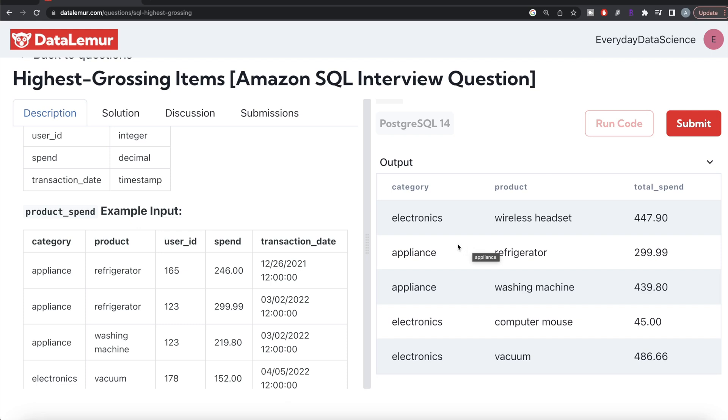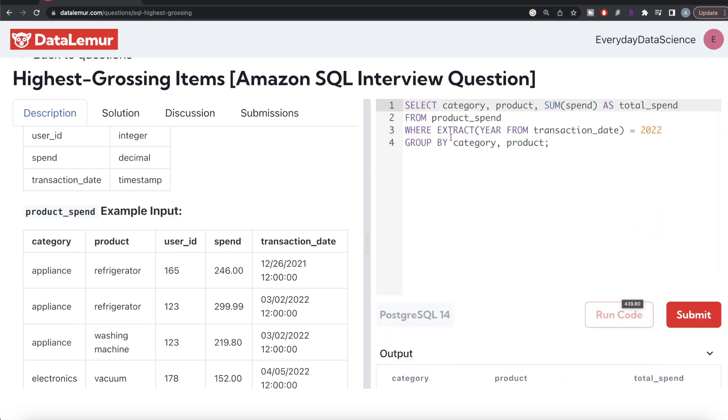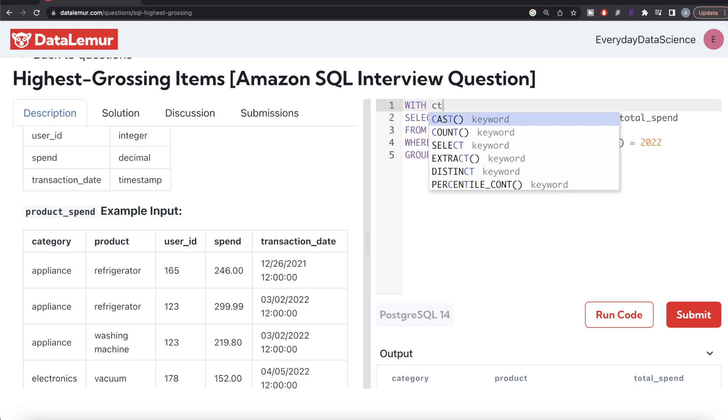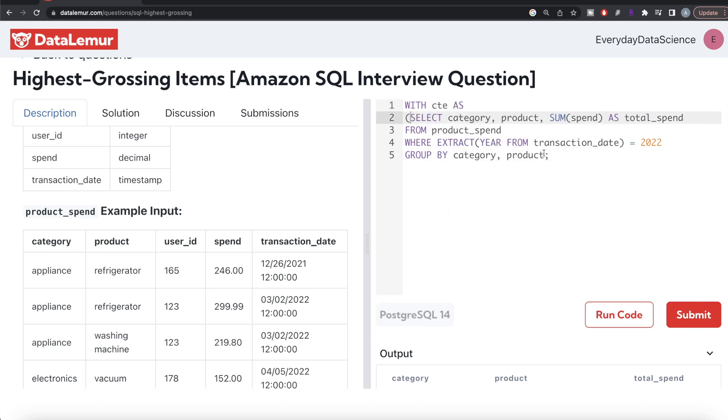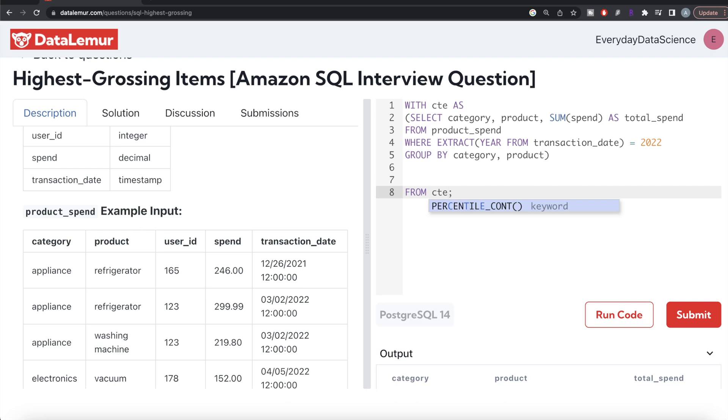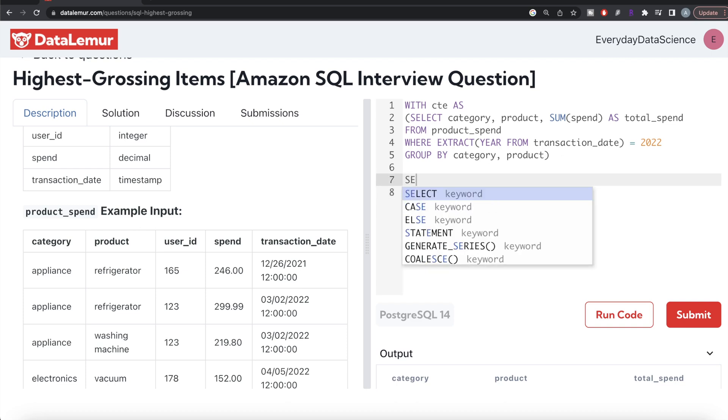Once we have this, we can store the entire query in a Common Table Expression, and then use a ranking window function to rank products within each category by highest spend. Let me do this — with CTE as, and then this entire query goes into parentheses. Then from this CTE, we keep all the columns and perform ranking.